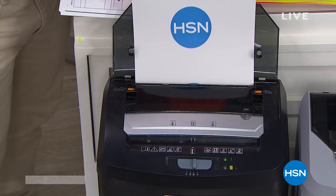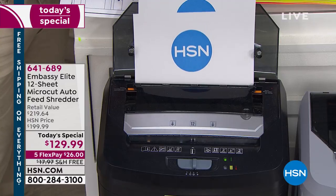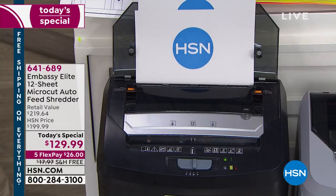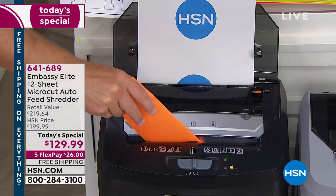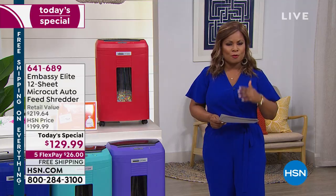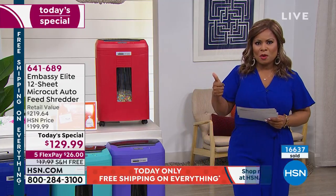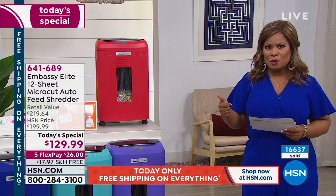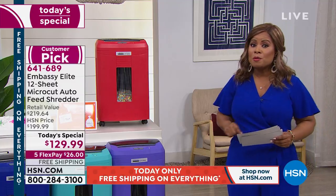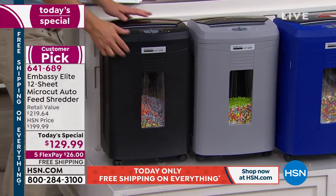When we can partner with the number one manufacturer when it comes to shredders, it's an exciting day for us, and particularly when we can offer it to you at the lowest price ever. Let me introduce you to your Embassy Elite 12-sheet micro-cut auto-feed shredder. Lowest price we've ever offered. All the colors we're going to be presenting to you are exclusive, with the exception of the black. This paper shredder is probably better than the one that you have at home. I own an Embassy paper shredder, and this one is better than that.